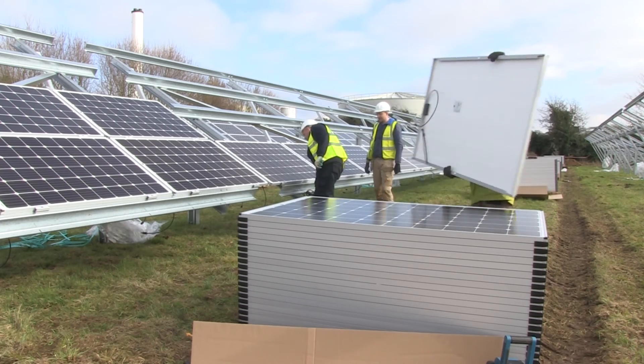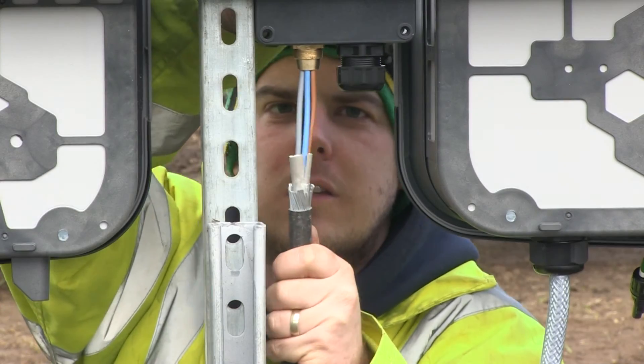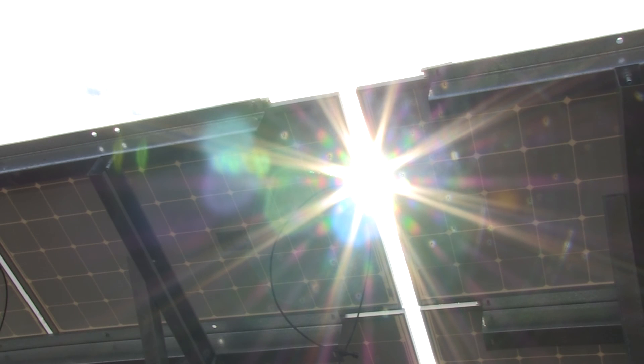Back at Briar though, there's just the small task of putting in all the panels and finishing laying 21 miles of cable underground before this stellar project can help power the plant. Mark Summers, Mustard TV, Norwich.